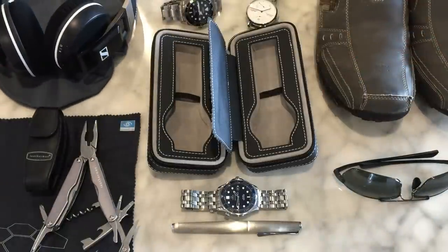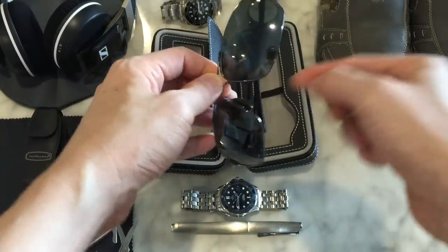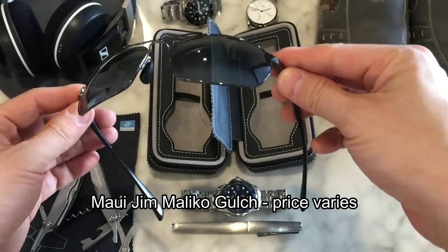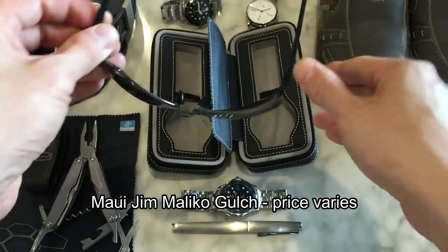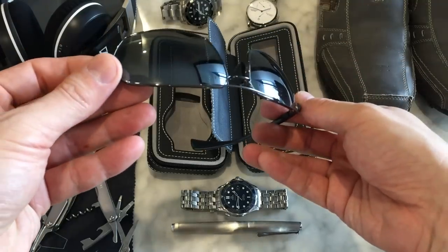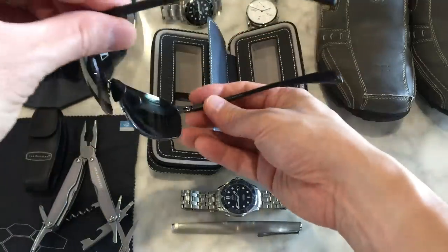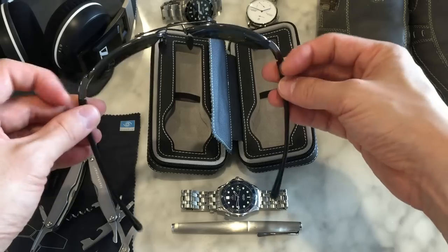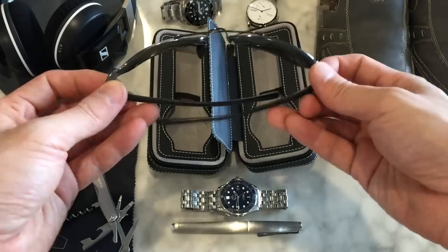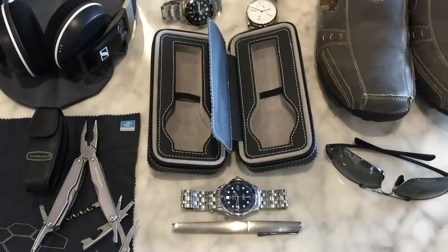Moving on to sunglasses — my choice these days is Maui Jim. This is the Maui Jim Malika. They make excellent quality lenses, known for superb clarity and color representation, and the glasses are of excellent overall quality. There are many other models to suit different preferences and styles, so check out Maui Jim sunglasses. Links will be down below.